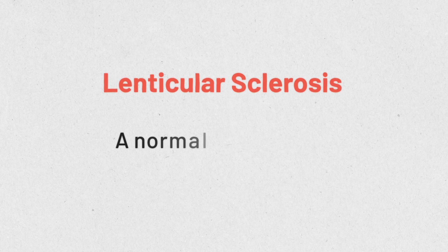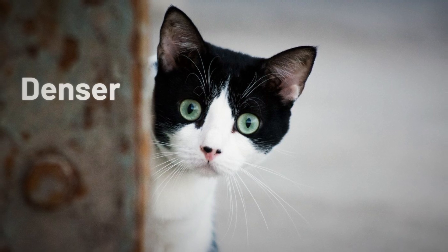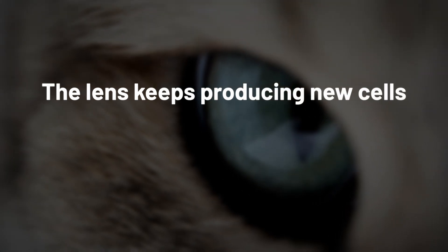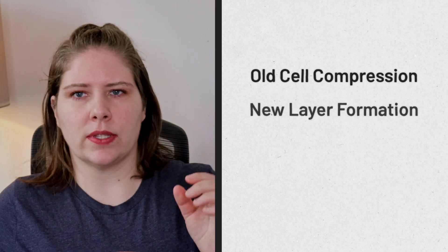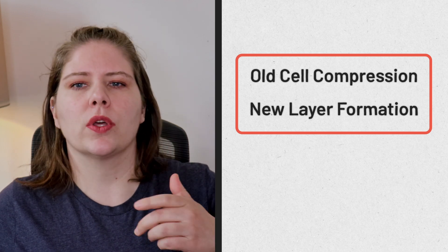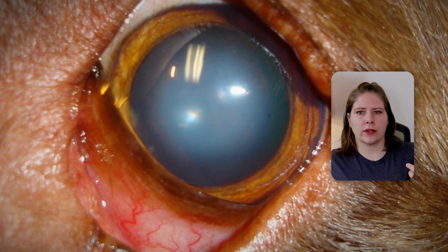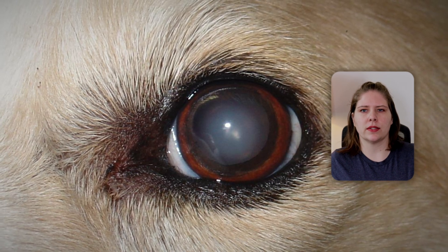Lenticular sclerosis is an aging change that occurs in the lens of the eye of your dog or cat. As our pets age, their lenses become denser and harder. The exact mechanism is somewhat poorly understood, but our best understanding is that the lens continues to need new cells, but there's nowhere for the old cells to go. Imagine the lens like a seed in the middle of a grape, where the grape is the eyeball. As new cells form, the older cells are compressed more and more, and the new cells form additional layers to the lens. This increase in density and hardness causes light to scatter a little differently, and that is what gives us the hazy bluish characteristic we associate with lenticular sclerosis.